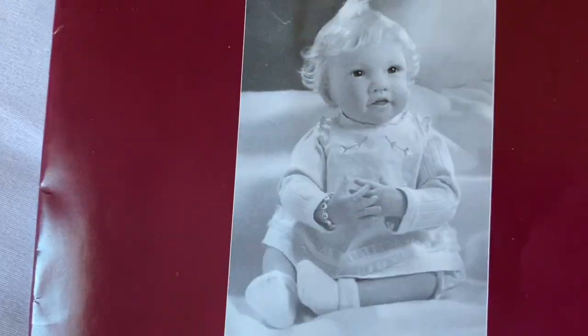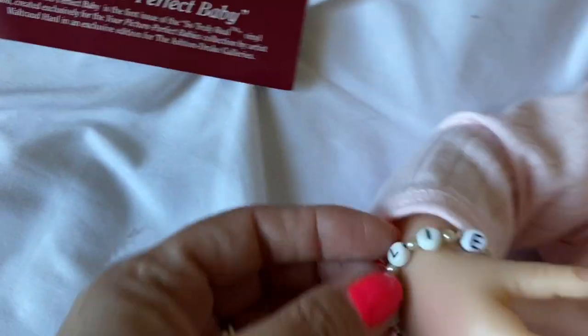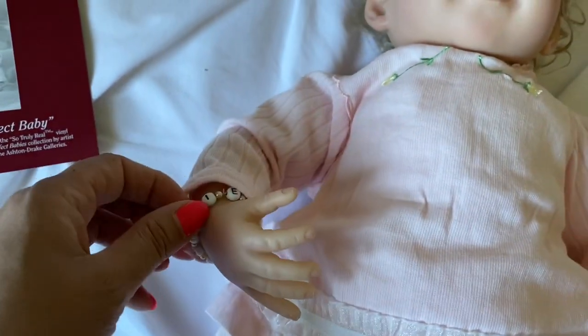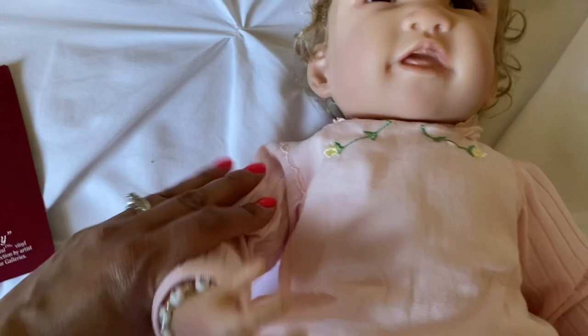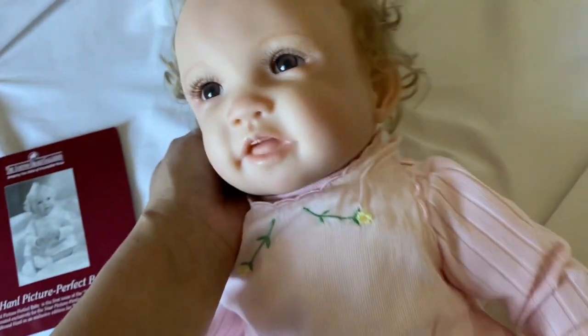The bracelet says 'Emily,' which is interesting — I think that's the name of the reborn I just bought as well. Since she is a vintage doll I wanted to look at her paperwork. This bracelet with the name does come with her, and I love bracelets on babies. In fact, I bought a doll that was supposed to come with a bracelet and she wasn't delivered with one — that was a letdown.